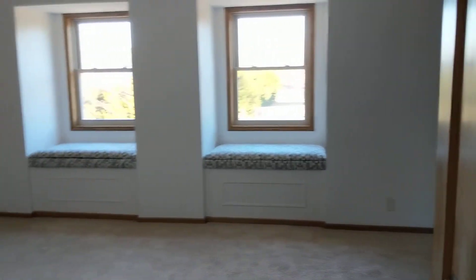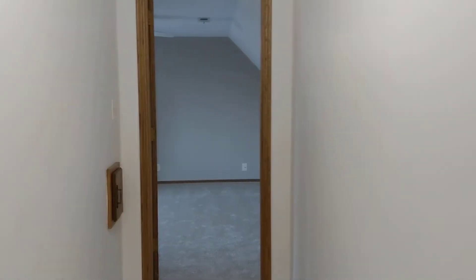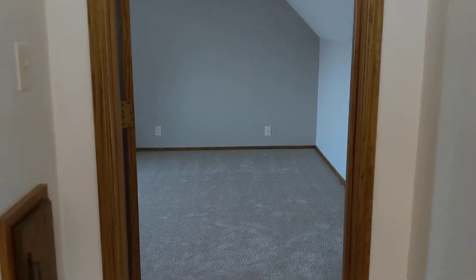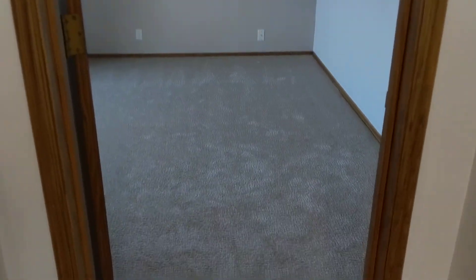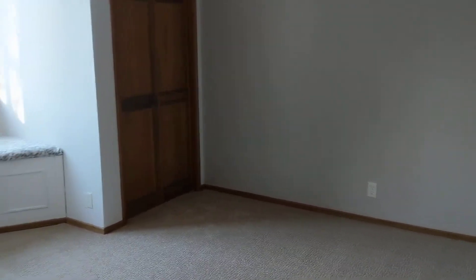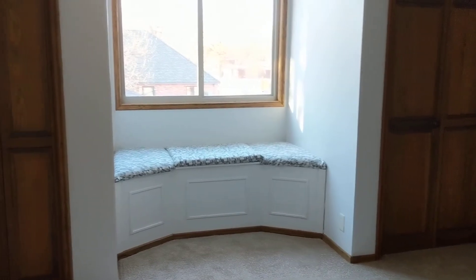And then down at the end of the hall you have your fourth bedroom. There's a little laundry chute right there that goes downstairs. This room does have just a little step down. New carpet, new paint, new light fixtures. This bedroom actually has double closets, and then you have a cute little window seat with extra storage.